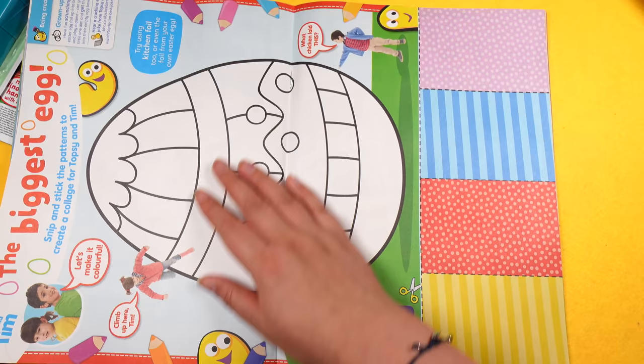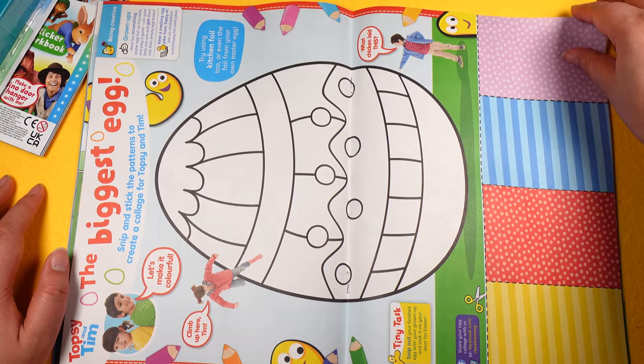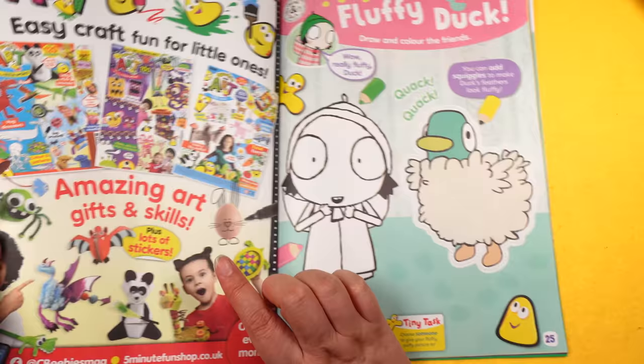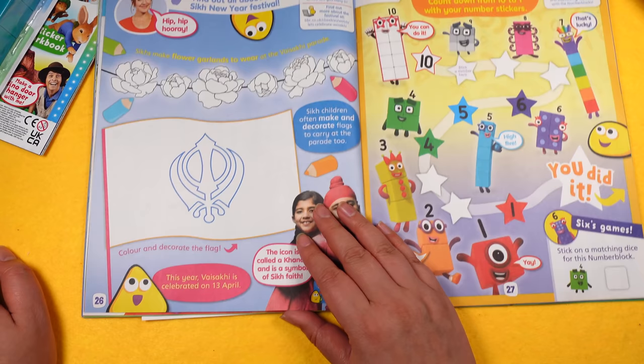Then we've got Passover, learning about the Jewish festival — very interesting. Then there's 'The Biggest Easter Egg' with Topsy and Tim — a snip-and-stick to create a collage, all you need is scissors and glue. Then there's the art magazine, which I really enjoy. There's Flusteran and some fluffy ducks to colour in, and Happy Vaisakhi, which is a Sikh New Year festival — you can colour and decorate the flag.